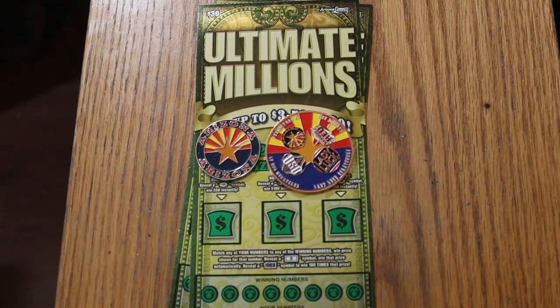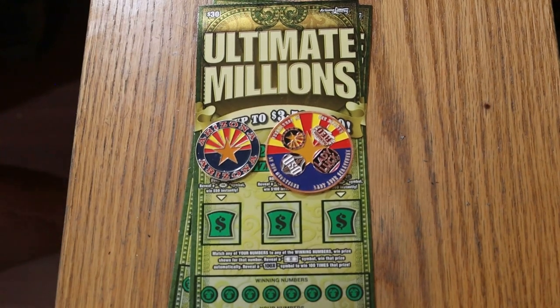What's up, YouTube? AZ Scratchers here with another little scratching session. Today I've got a pair of the $30 Ultimate Millions Arizona Lottery tickets. This is one of the older tickets — it's been out a while.